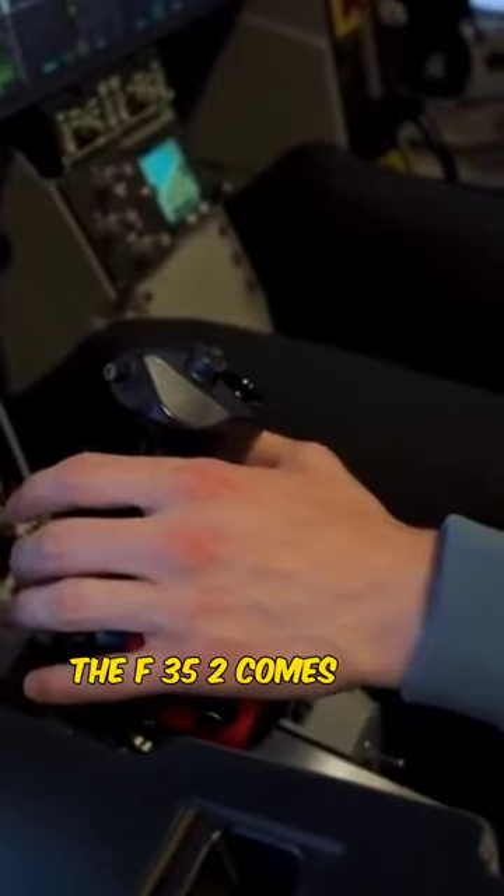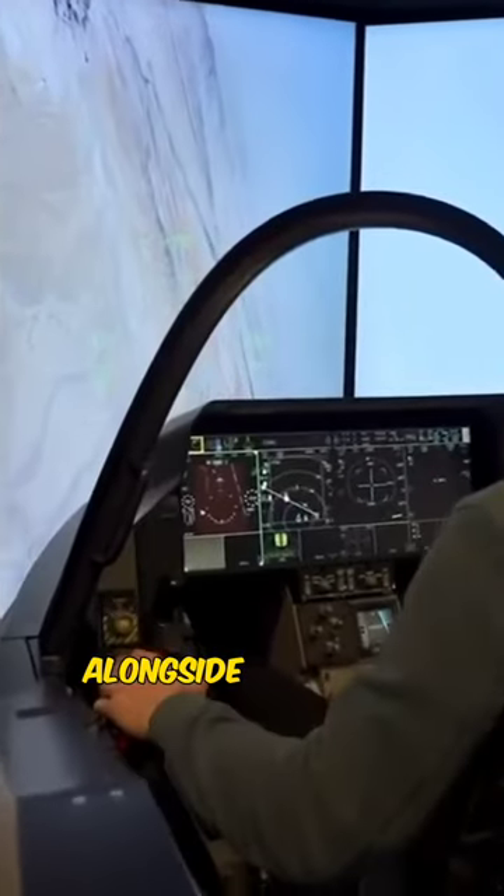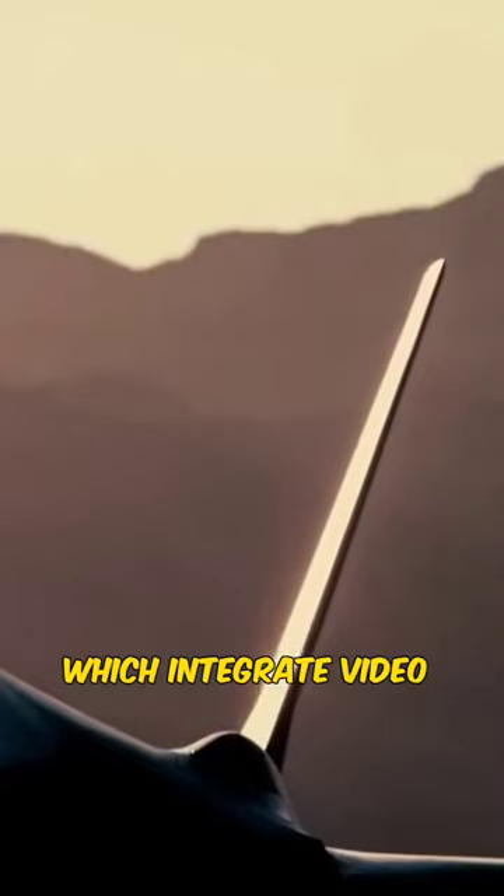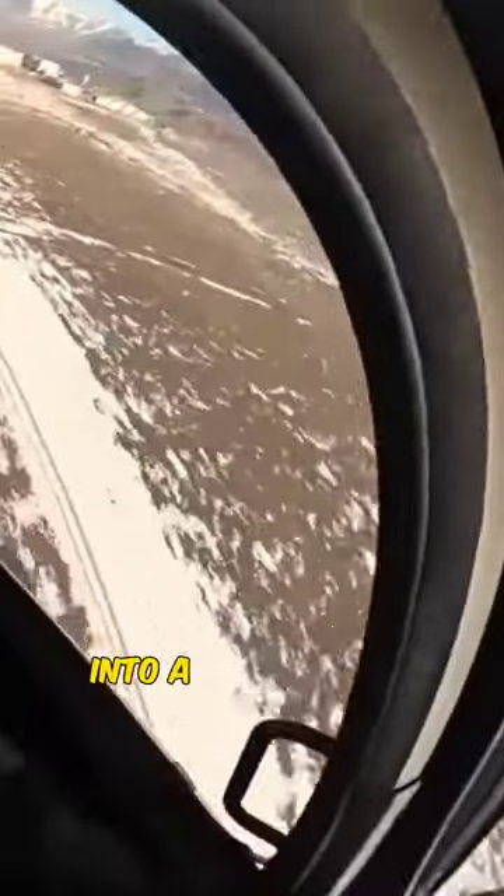The F-35 II comes with the latest stealth technology, alongside improved agility and maneuverability. The aircraft is also packed with the latest sensors and network-based operations, which integrate video feeds from multiple sources into a holistic and accessible view for the pilot.